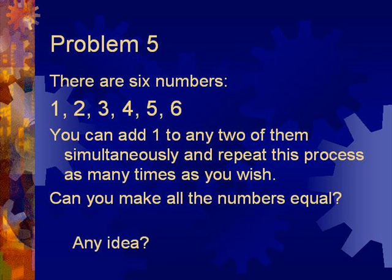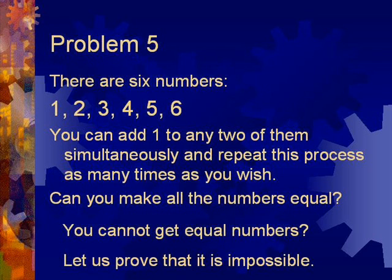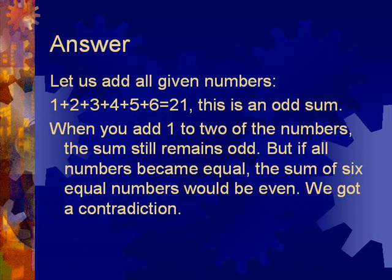Any idea? You cannot get equal numbers? Let us prove that this is impossible. Let us add all given numbers: 1 + 2 + 3 + 4 + 5 + 6 = 21. This is an odd sum. When you add 1 to 2 of the numbers, the sum remains odd. But if all numbers became equal, the sum of 6 equal numbers would be even. We've got a contradiction.